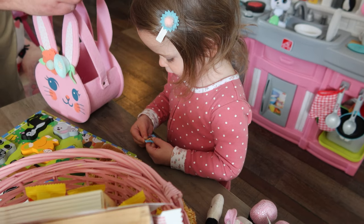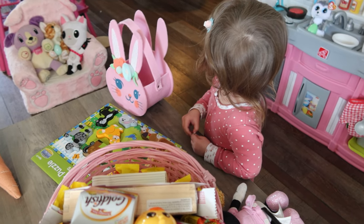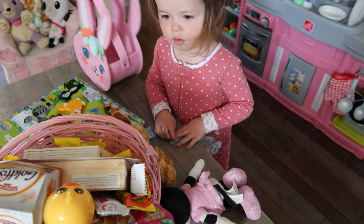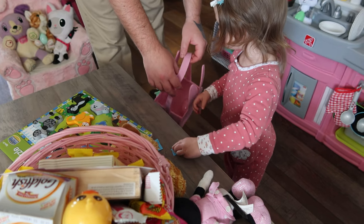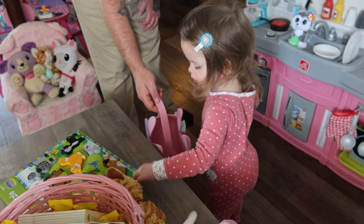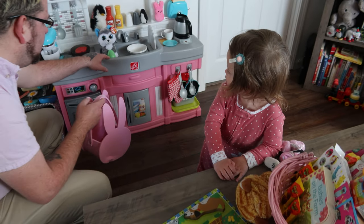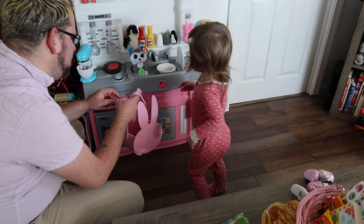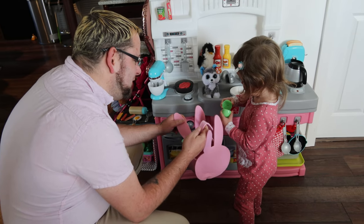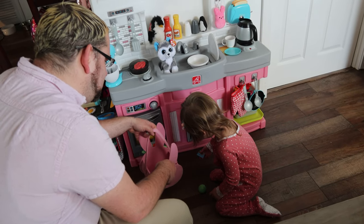Guess what, we're gonna look for eggs right now. Put it in the basket — see this basket? Egg in the basket. Remember I showed you yesterday, we're gonna put eggs in a basket. Let's find some more eggs, Scarlett — there's plenty more. Yeah, there's eggs everywhere. If you look really well you'll see eggs. The eggs have special things on them.